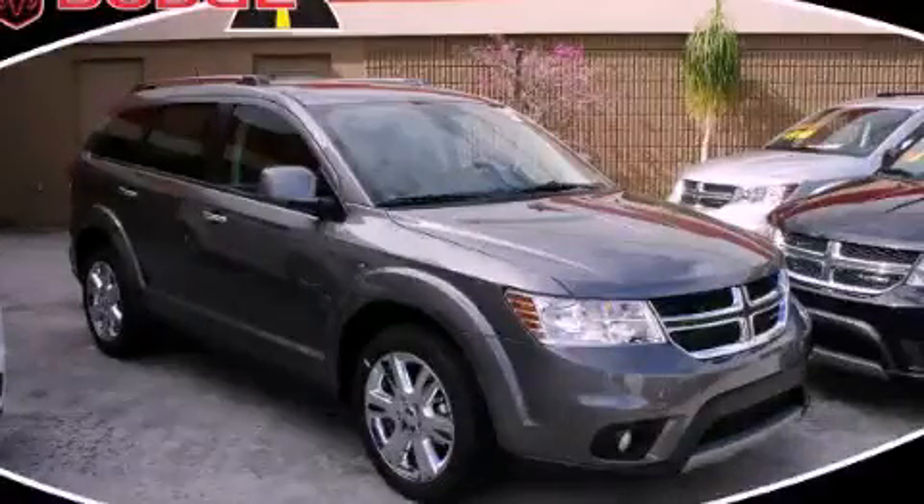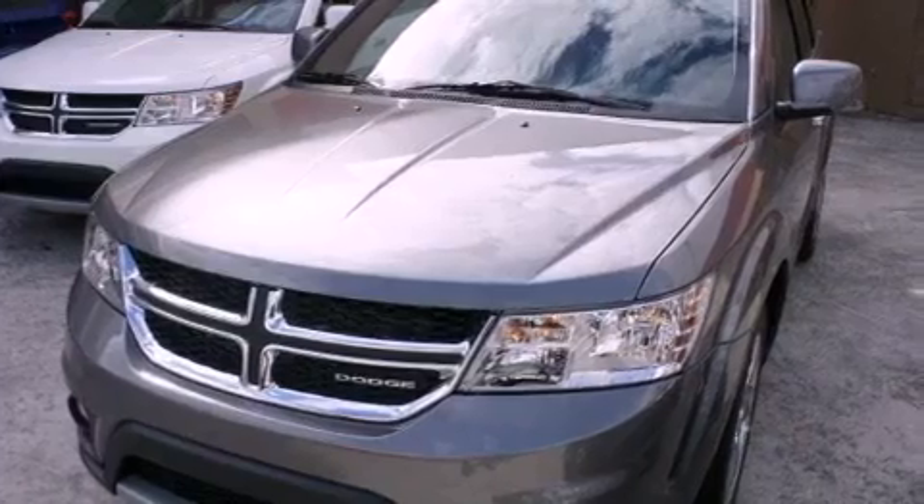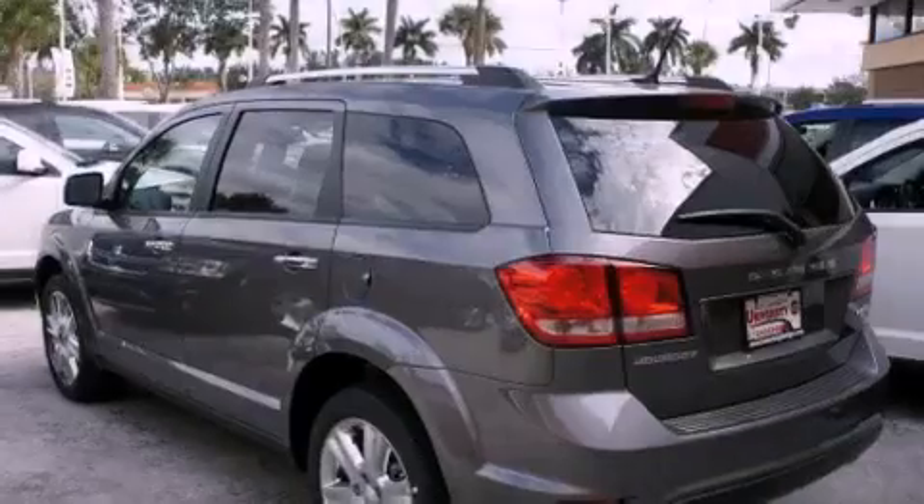This is a brand new 2012 Dodge Journey, a car-like ride in space like an SUV. It features a 3.6-liter six-cylinder engine and an automatic transmission.